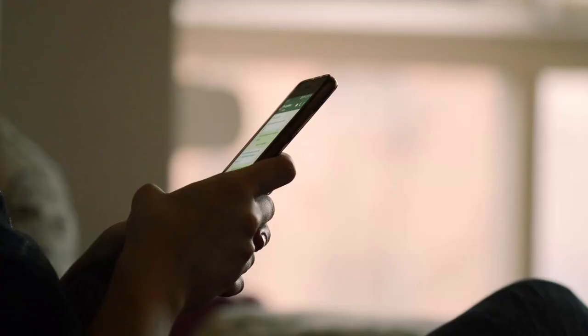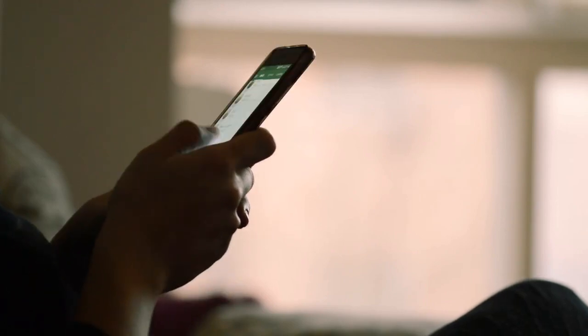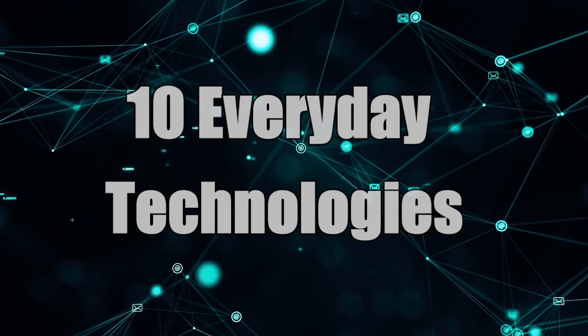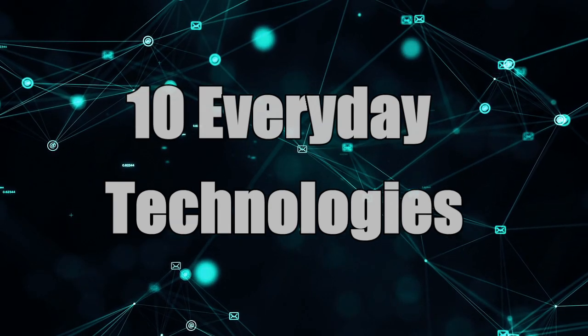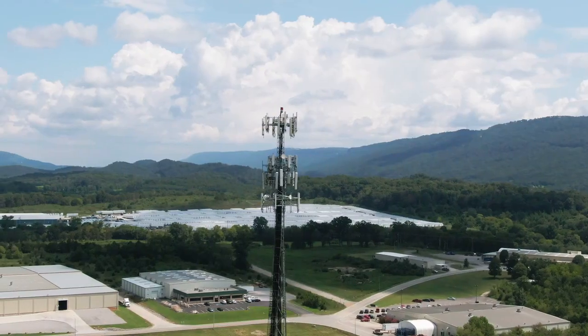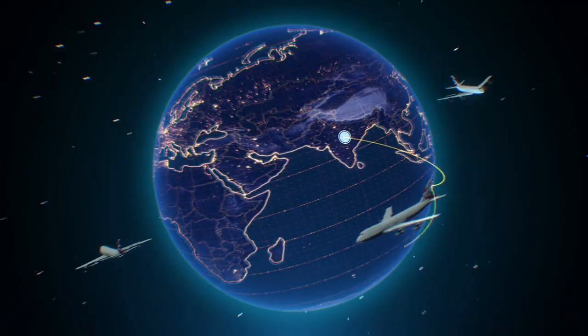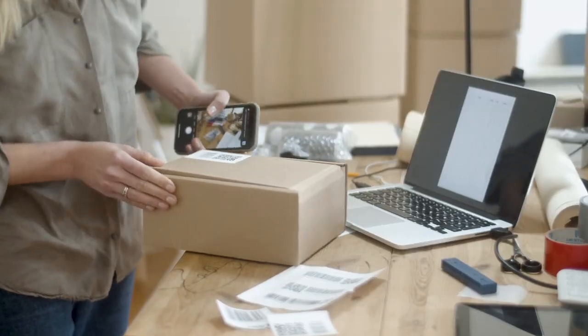We use technology every single day, but how often do we stop to appreciate it? Today we are looking at 10 everyday technologies that you probably take for granted, but after this video you will never look at them the same way again.